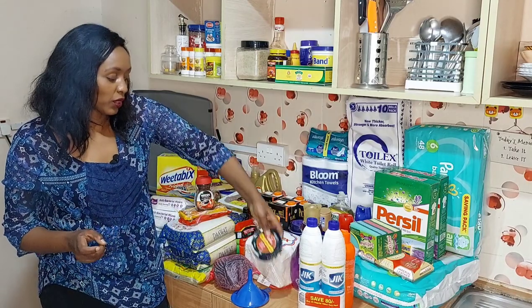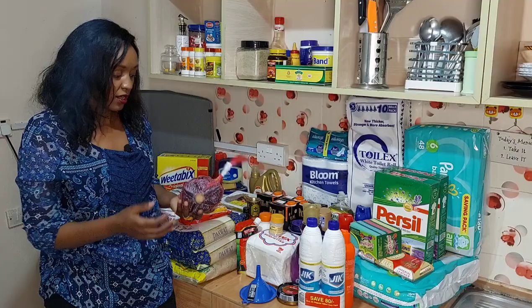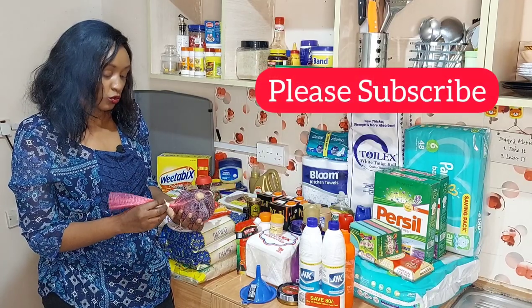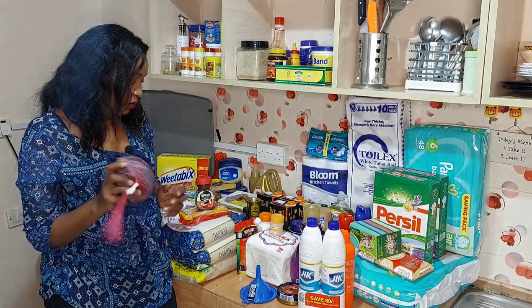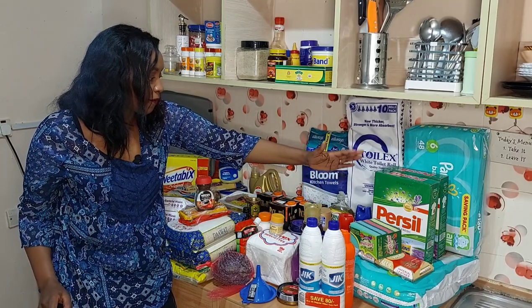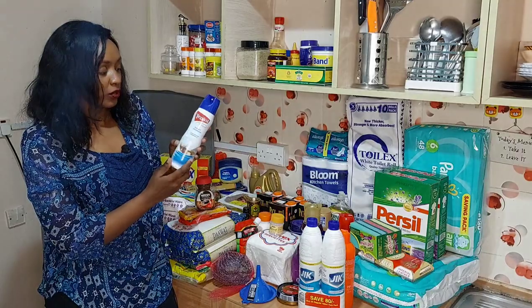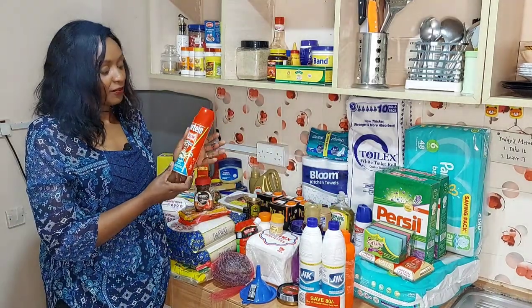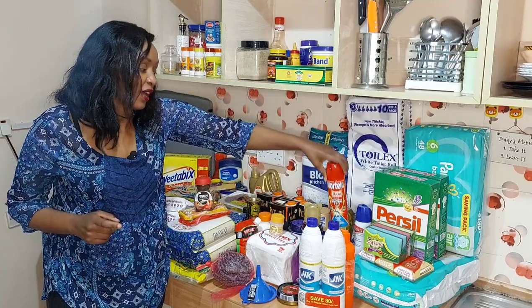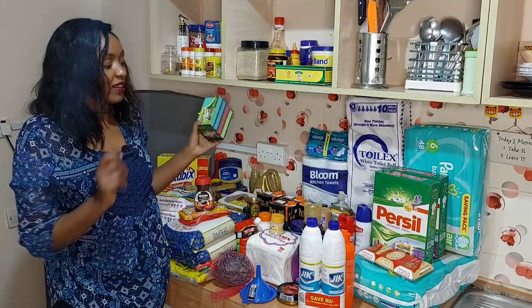Then I have Kiwi shoe polish and a funnel. I got a purple cabbage — I want to make some salad tomorrow using the purple cabbage. Then I have a Tropical air freshener in the scent powder fresh, and Mortein Doom insecticide — I always like to have this in the house for those times when insects just keep coming, so it comes in handy.